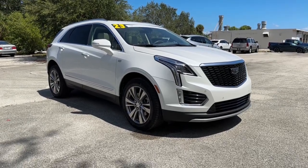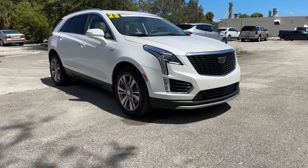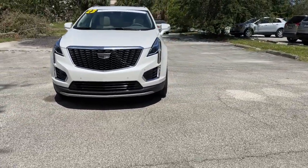Get into a car with value. 2023 Cadillac XT5. This vehicle is an outstanding buy with fewer than 15,000 miles on the odometer.